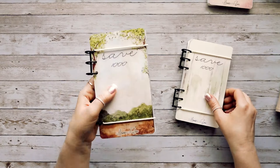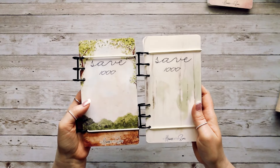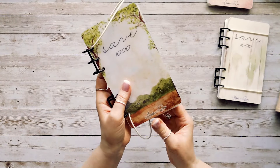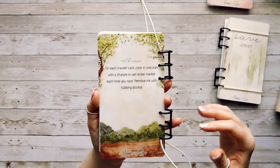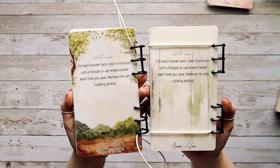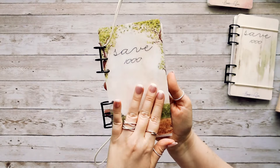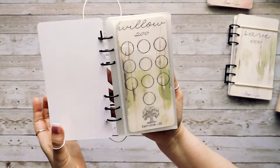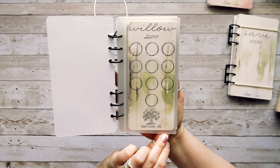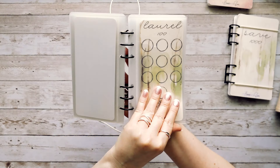The other version of the tree-themed challenge is the same — the only difference is the cover. I couldn't decide which cover I liked better, so I decided to give you guys an option of either cover, but the insides are the same. On the back cover it tells you how to use the challenge: color in one icon with a Sharpie or wet-erase marker each time you save, and remove ink with rubbing alcohol. You once again have your six tracker cards and envelopes — Willow, Aspen, Juniper, Cypress, Laurel, and Magnolia.